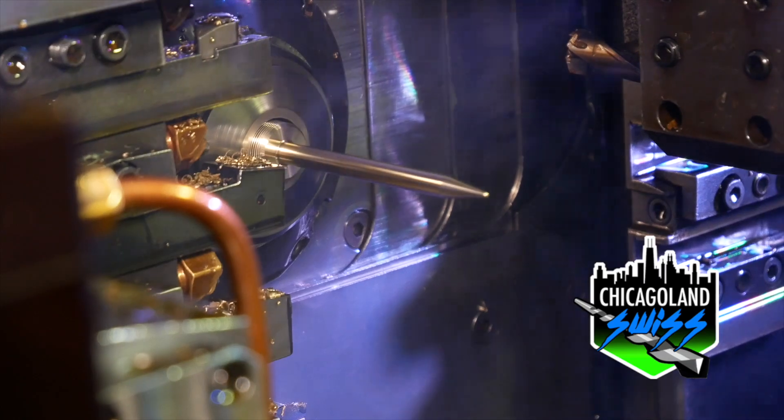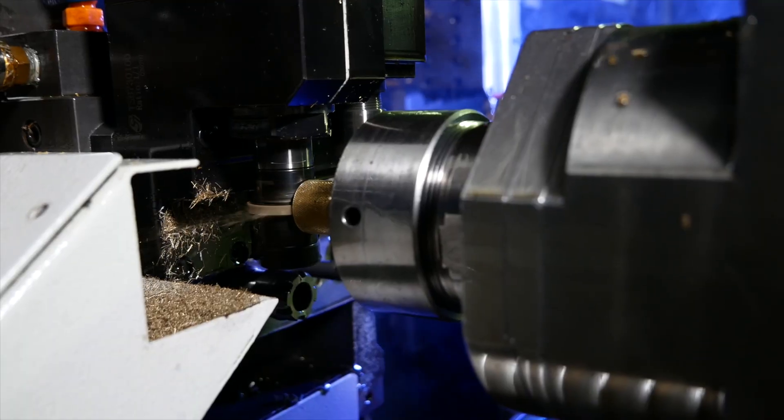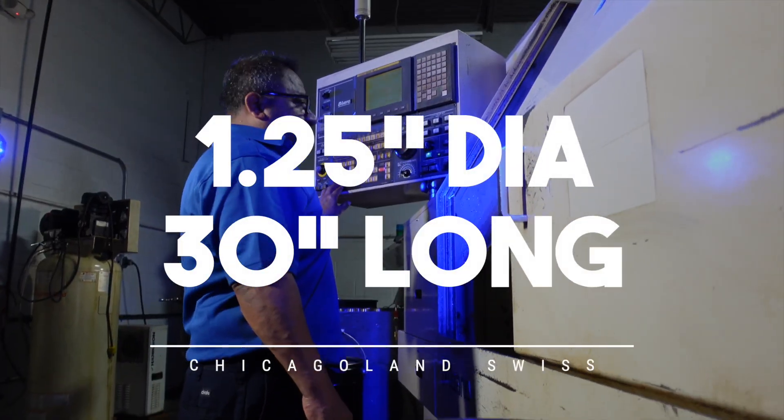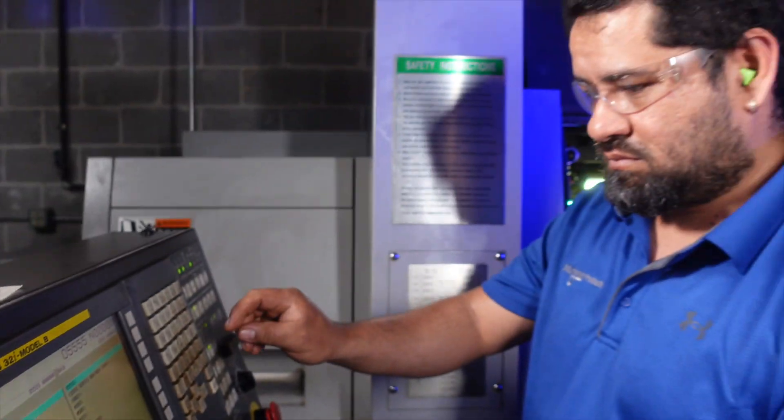Chicagoland Swiss uses complex Swiss CNC machinery capable of very close tolerances and fine finishes, creating parts up to one and one quarter inch diameter and up to 30 inches in length.